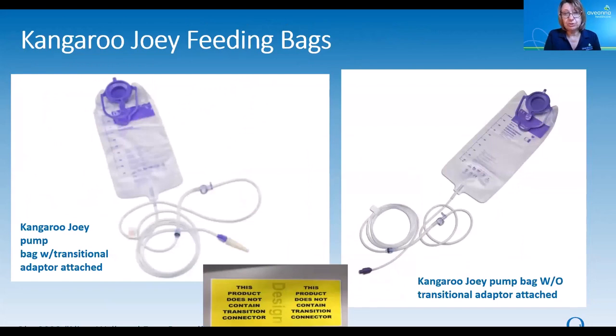For the Kangaroo Joey bags, you can see basically the same thing. Here is a picture of their feeding bag with that white transitional adapter on the left, comparing it to the right — they look identical except there's no white transitional adapter. The item code numbers for the Joey feeding bags are not changing. Instead, they've put a sticker on the outside of the case that says this product does not contain the transitional adapter. If you see that yellow sticker, it will not be on any of those feeding bags.